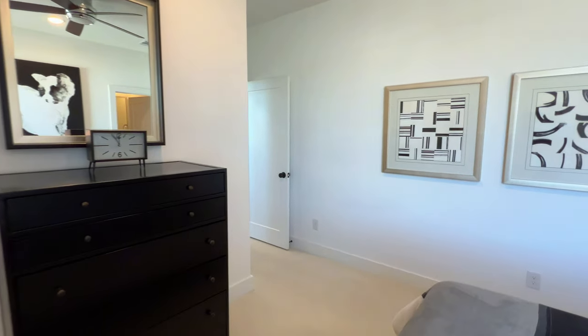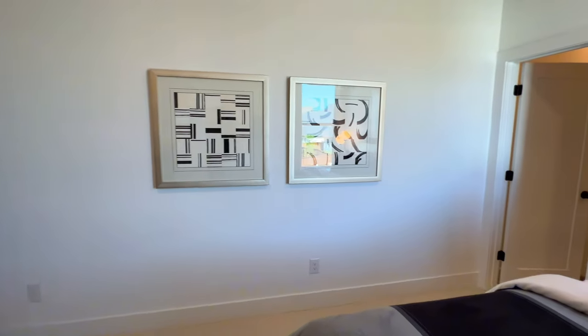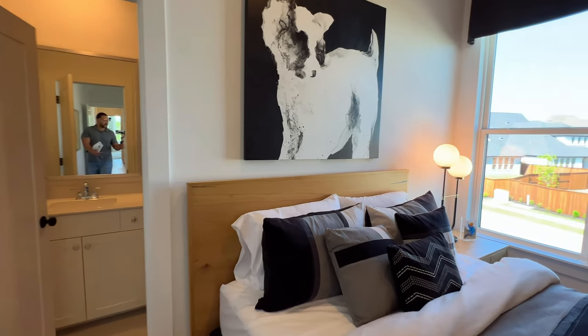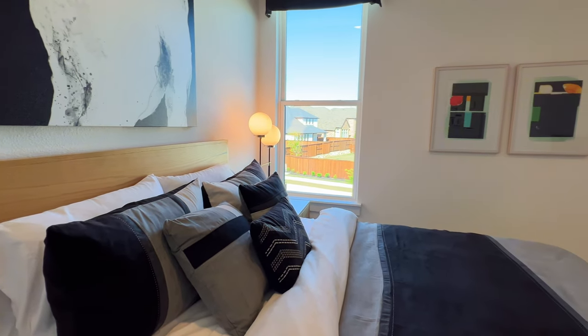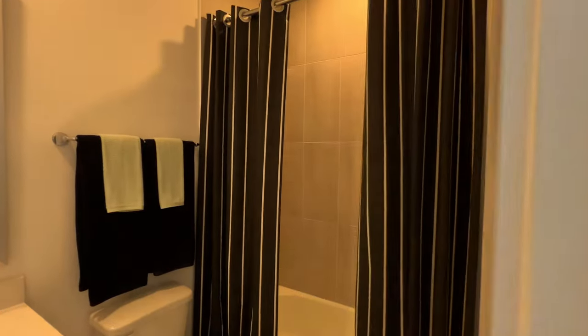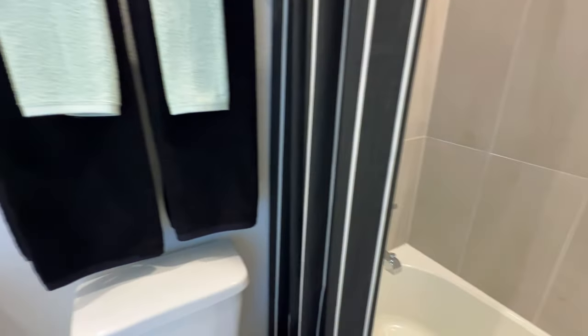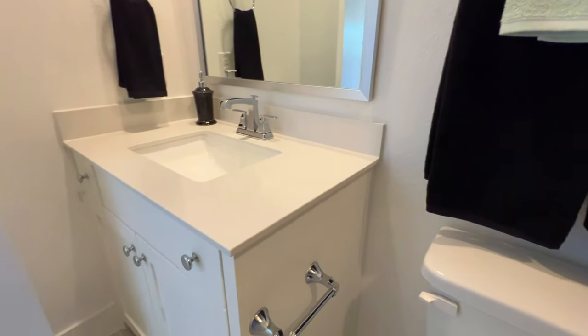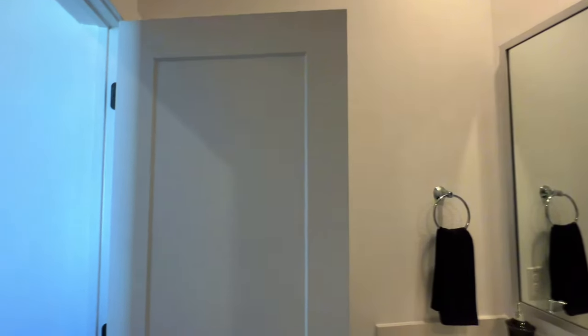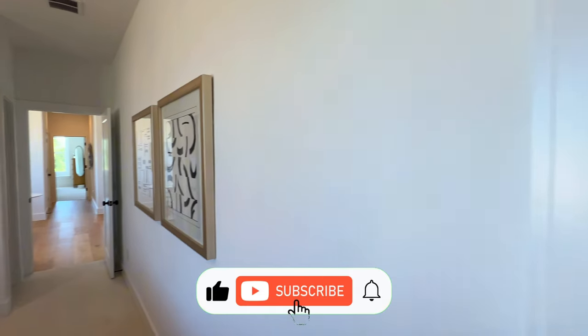Folks, if you are a returning viewer, welcome back — I always appreciate the continued support. If this is your first time to the channel, my name is Marcus Rankin. I am a Texas realtor, and I get calls, texts, and emails every single week from folks looking to make a move out here — Houston, San Antonio, Dallas, Austin, you name it. Reach out, we'll definitely get you taken care of and connect you with the right local expert. Consider hitting that subscribe button to become part of the Rankin family.